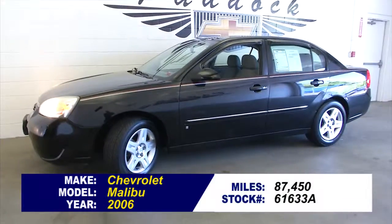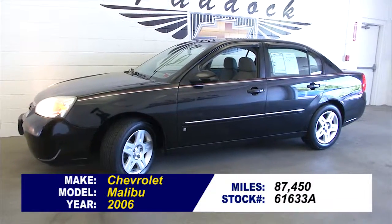To find out more about this Malibu, give me a call at 876-0945.